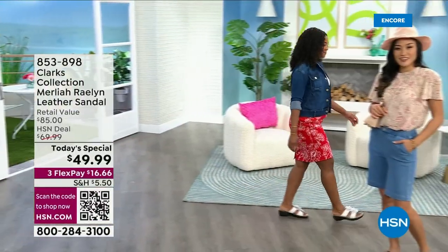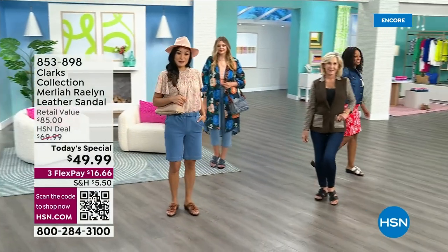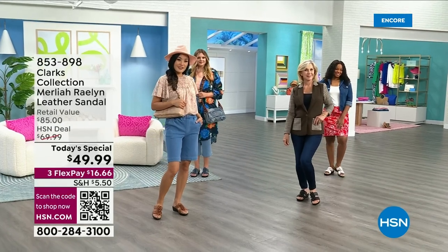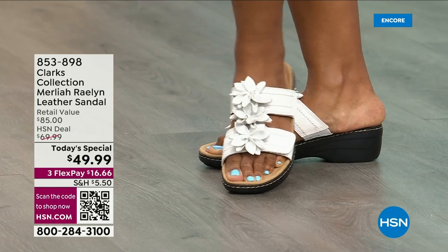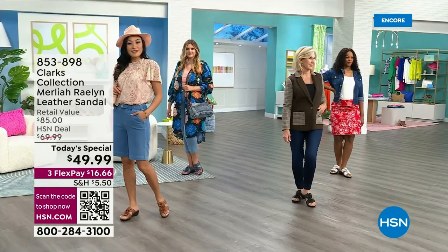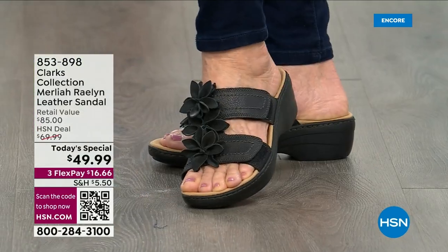Hey girls and guys, we're going to slide into style and comfort with our brand new today special from Clarks. They're a 200-year-old company and each pair of shoes they make are still made on a last and also hand carved. There's a lot of love, a lot of tradition, and a lot of brilliant quality that goes into a Clarks shoe — and we've got all that and so much more in our best value today.